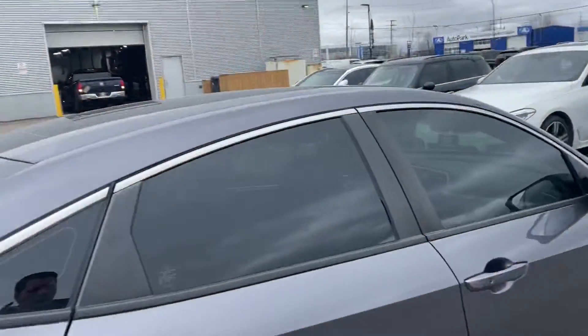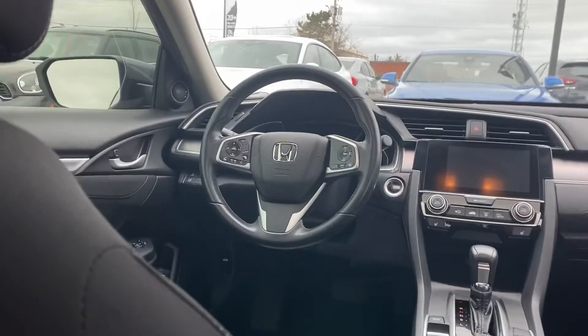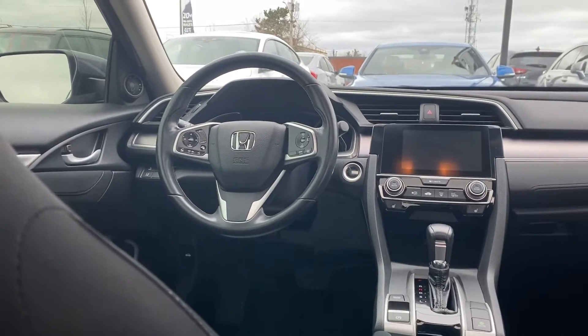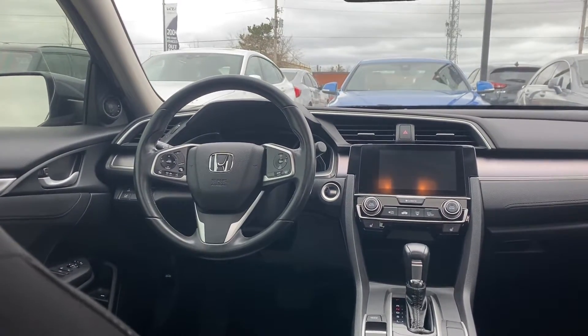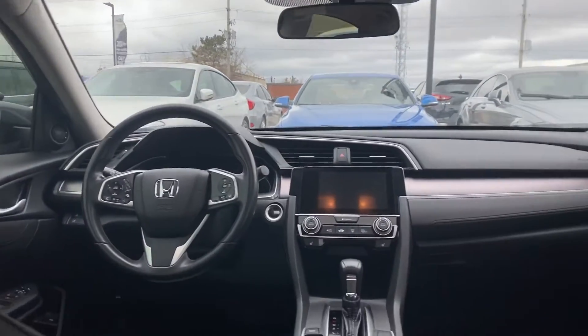It's got some great features in the car. You've got keyless entry, front heated seats. Let's give a look in here — you've got a beautiful touchscreen, all your hands-free controls, push start, lane departure, adaptive cruise, Bluetooth, and much more. Beautiful sunroof and a great car.